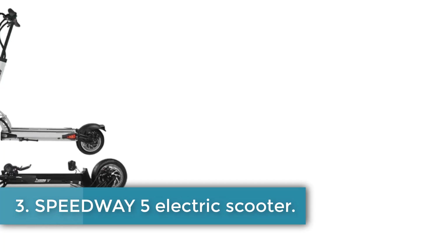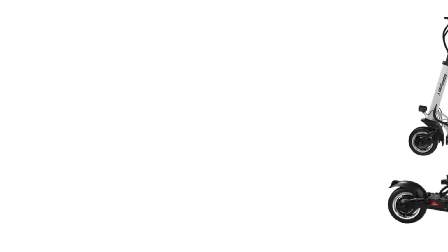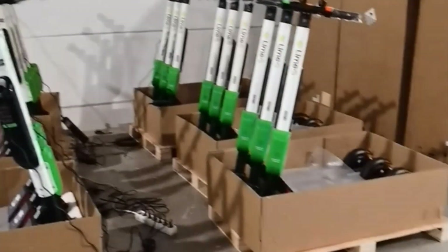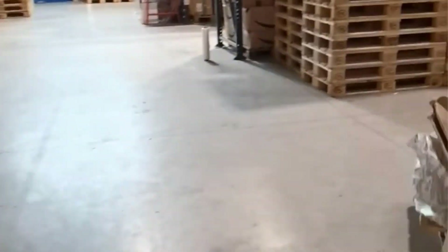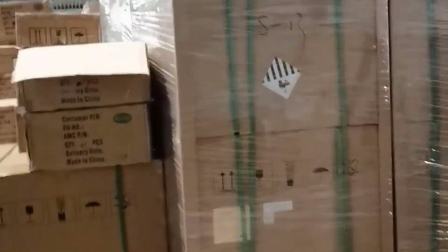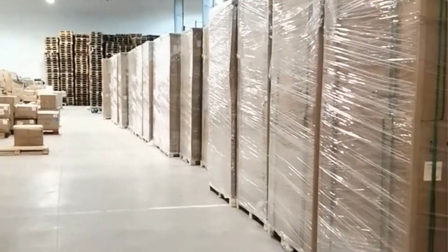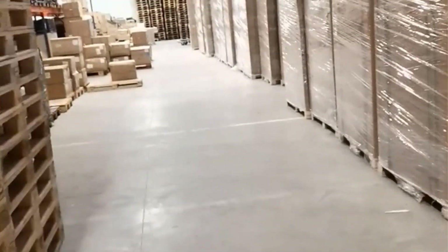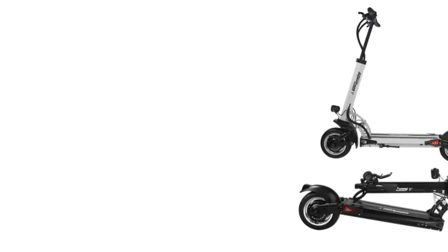Number 3: Speedway 5 Electric Scooter. This electric scooter features a 10-inch tire size and belongs to the category of two-wheel scooters. It is designed for men and offers a range of 60 to 80 kilometers per charge, making it suitable for longer rides. The scooter is foldable for convenient storage and transportation. With a charging time of 6 to 8 hours, it operates at a voltage of 60V and has a power range of 1001 to 2000W. The model is certified with a CE mark, indicating compliance with European safety standards, and originates from mainland China.